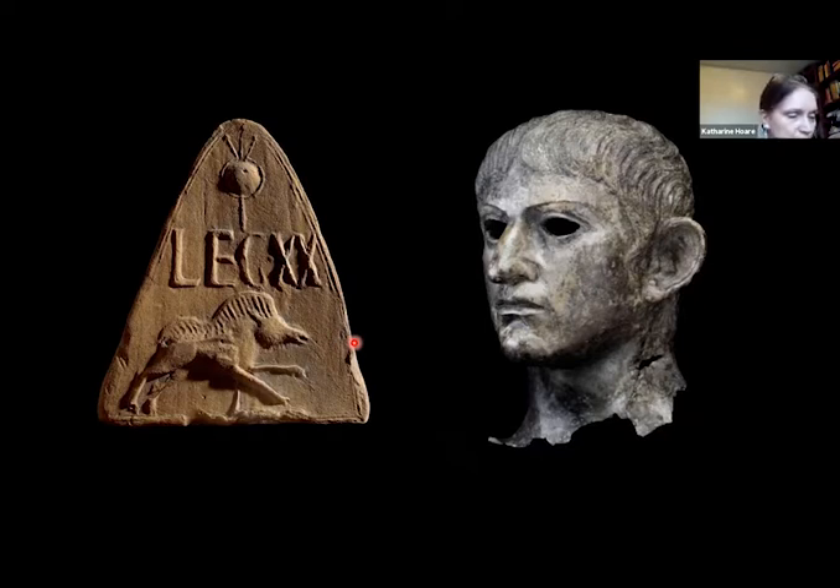The tile next to it was found in Wales and dates from the 2nd to 3rd century AD. This would have been a row of ornate tiles set along a tiled roof, made in the tilery of the Roman army's 20th — XX — legion, whose emblem was a wild boar. This tells us about the early and continued presence of the Roman military in this new province.